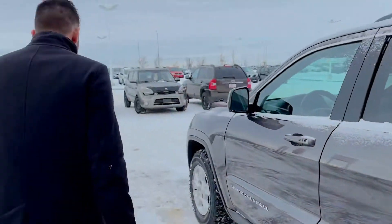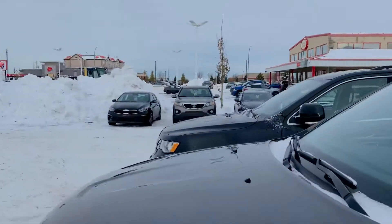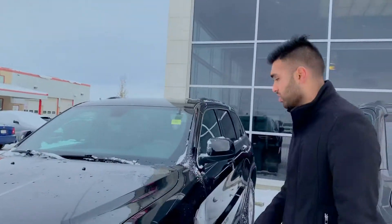Now making our way over to the 2019, Dennis. This one's in excellent condition — it's a very fresh trade. We just took it in about a day ago; it's been here for only 24 hours.